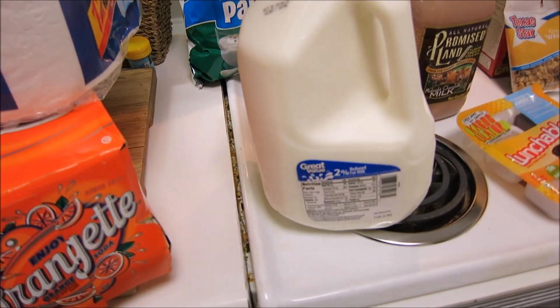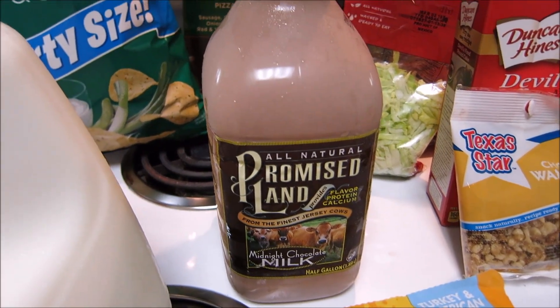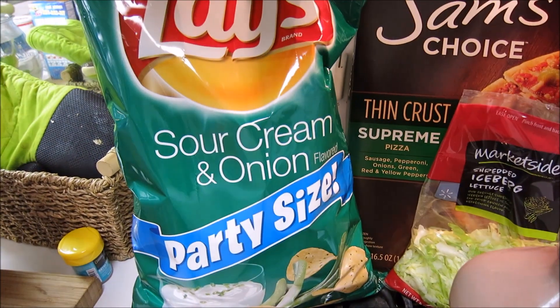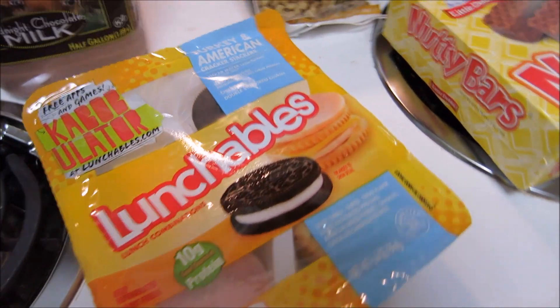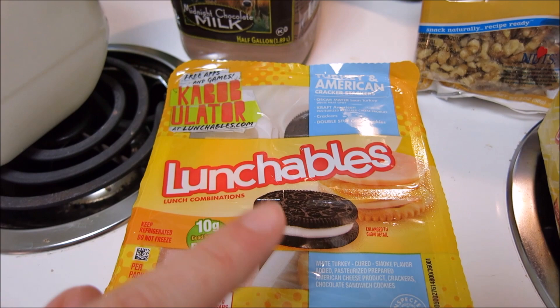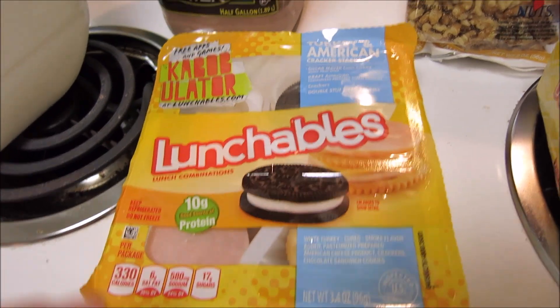I also got some more milk at 2%, and then the best chocolate milk in the world — Promised Land dark chocolate midnight chocolate milk. I got some sour cream onion potato chips. I got one lunchable for my son. He doesn't usually eat the meat or the cheese, just the cookie and the cracker, but he always throws a fit for one so I get it for him.